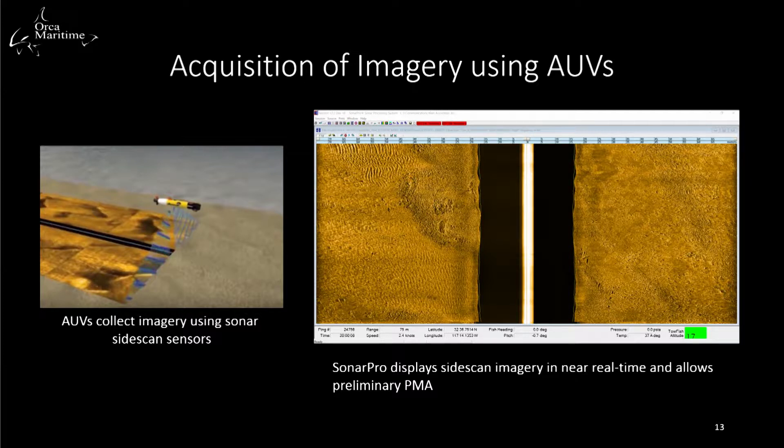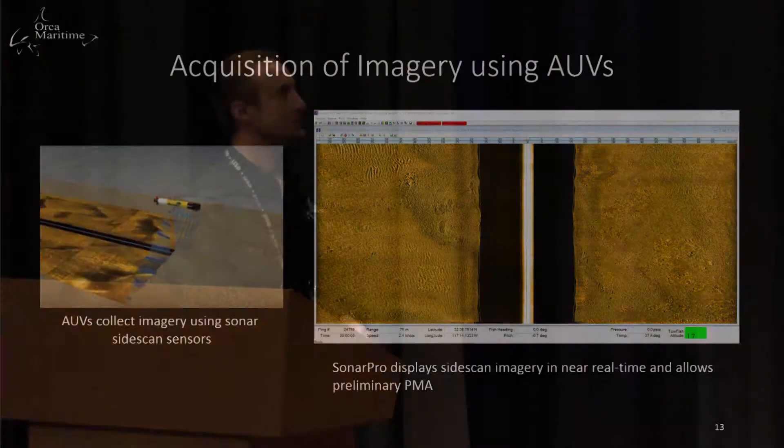On the left is an example of how the AUV collects side-scan sonar. As it performs its mission, the sonar transducers collect data from the water column as well as the seabed. Dual side-scan sonar transducers use fundamental acoustic remote sensing to collect that imagery. On the right-hand side is SonarPro, which we use to do post-mission analysis directly after the mission. When we bring the vehicle on deck, we download the data and inspect the side-scan to ensure there are no distortions in the imagery.